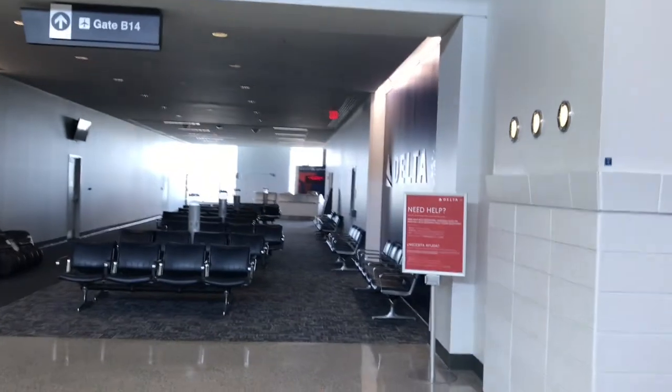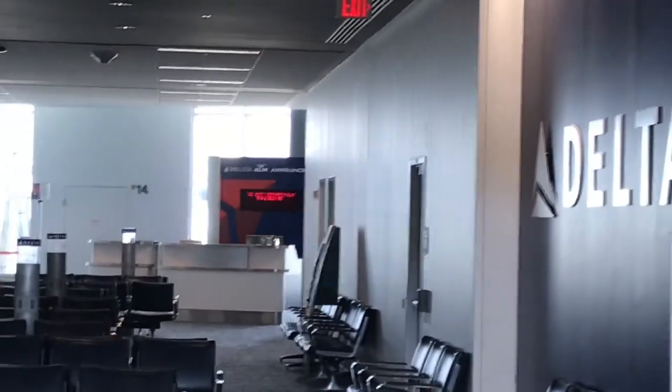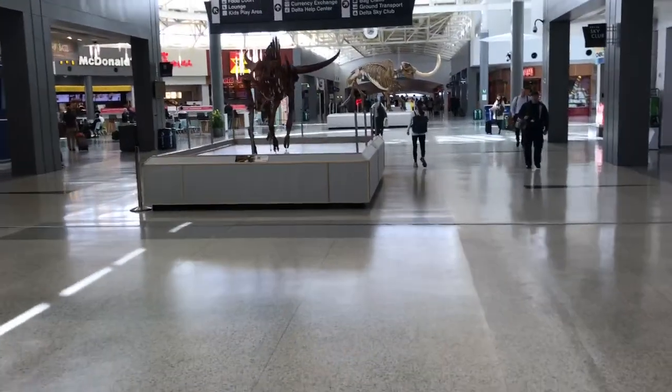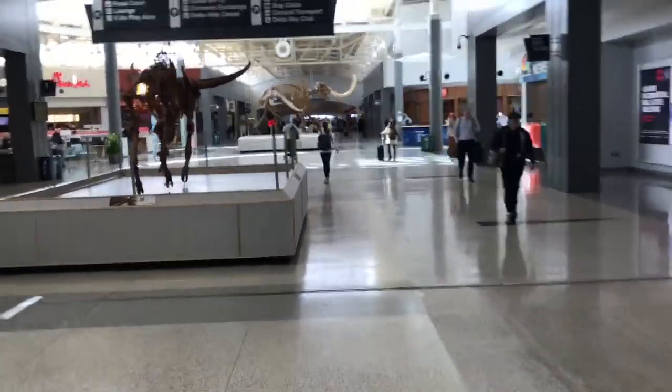There's gate B14, and it's going to St. Louis, you can see. I filmed with my phone, so it didn't have enough zoom. Here's that one on Chicago. And now we're approaching the food court, so that'll be it for now.